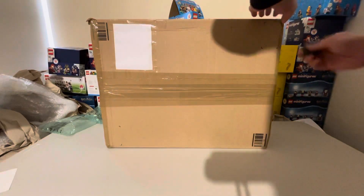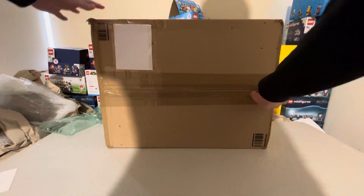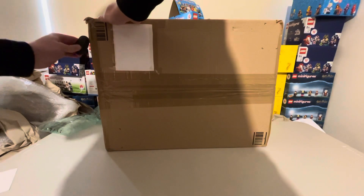Hello and welcome to a very quick video. As you saw by the title, we should have the UCS Slave 1, which is a set I've been trying to get for quite a while, especially with the Book of Boba Fett's finale.